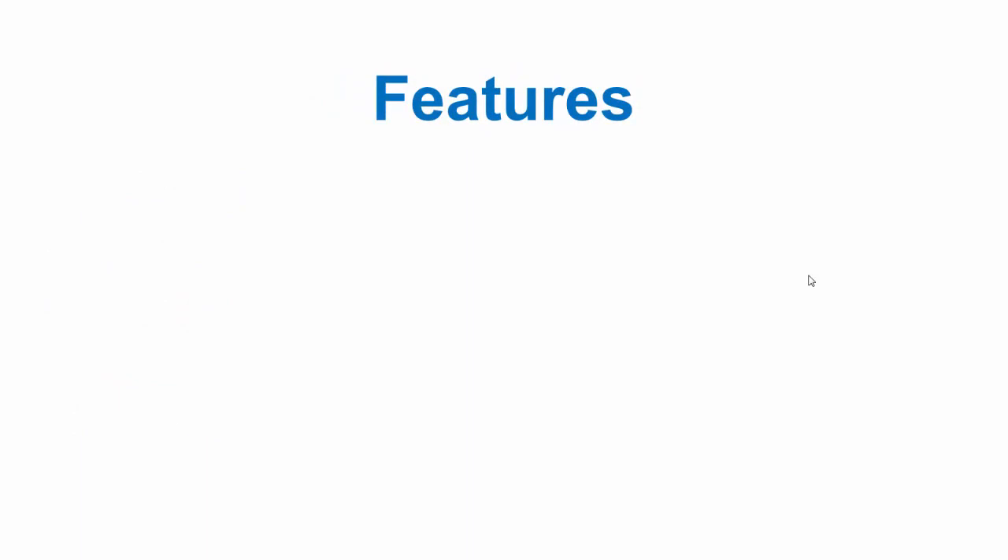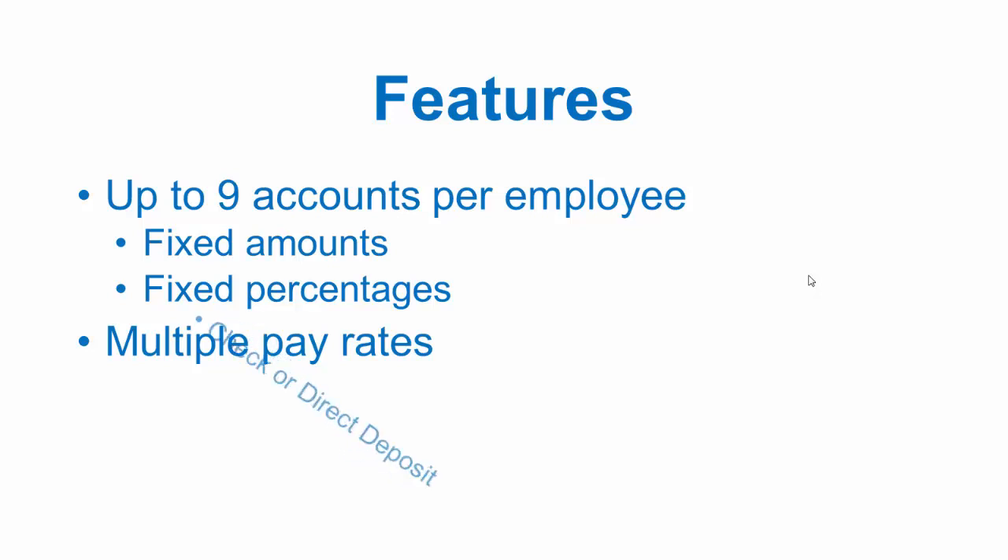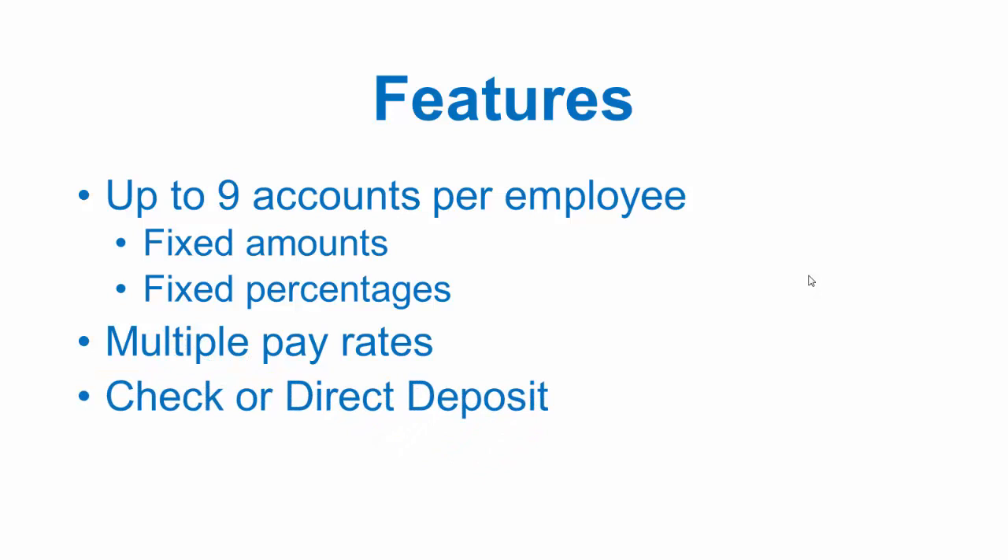PBS payroll accommodates up to nine different deposit accounts per employee. These can be used for allocating fixed amounts or percentages of net pay to a variety of account options. PBS accommodates multiple pay rates within a single shift, as well as regular, overtime, and special pay rates.